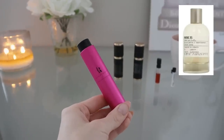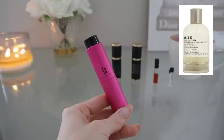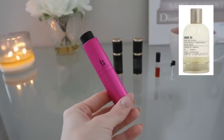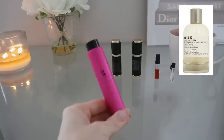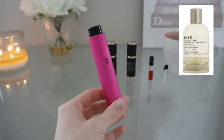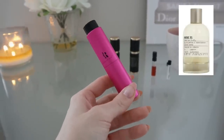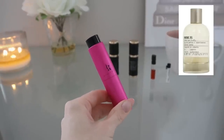Rose 31 has notes of rose, cumin, vetiver, cedar, musk, gaiac wood, a little bit of oud, olibanum, and labdanum. I don't really pick out oud — what I mostly get is a slightly spicy, really unique, earthy rose fragrance that almost makes my mouth water. The rose in here is so realistic along with that little bit of spice. It's very sophisticated — reminds me a little bit of Delina in a sense. Super unique, really spicy, a little woody, a little earthy. I really like it.